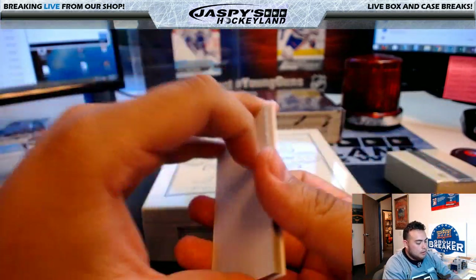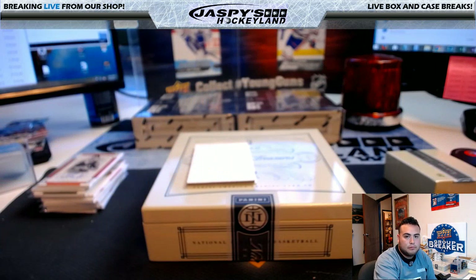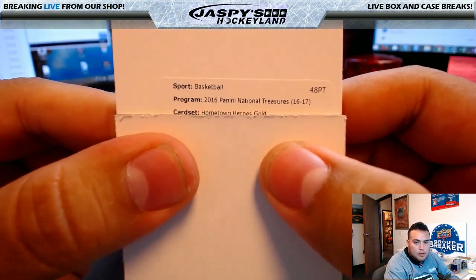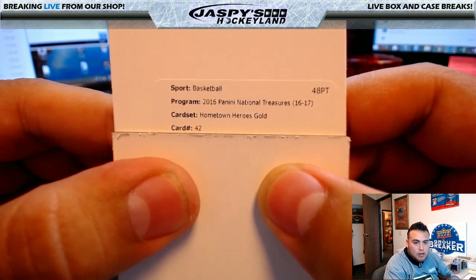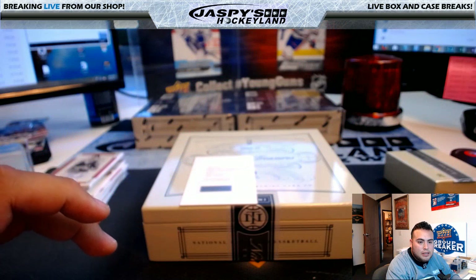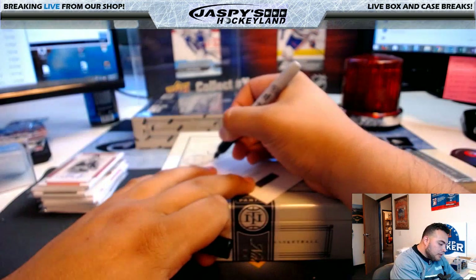Let's do this redemption. 2016 Panini NT Hometown Heroes Gold, card number 42 — it is Denzel Valentine. I just looked this up in the checklist; he goes to the Chicago Bulls. Chicago Bulls hit going to Doran. That's the guy from Michigan State, right — Denzel Valentine?